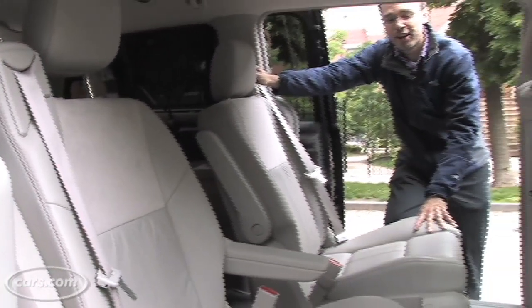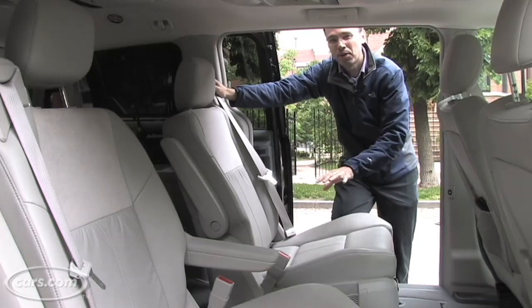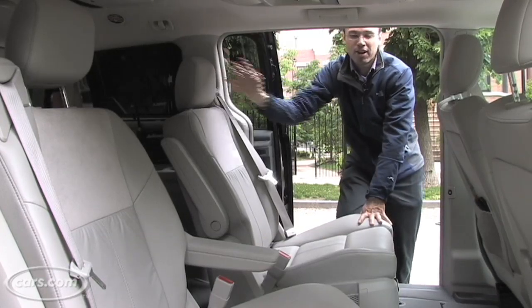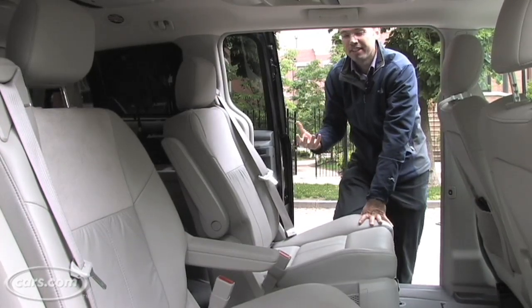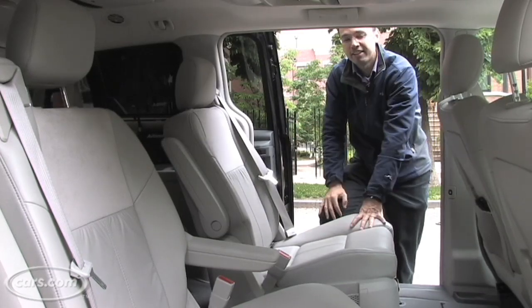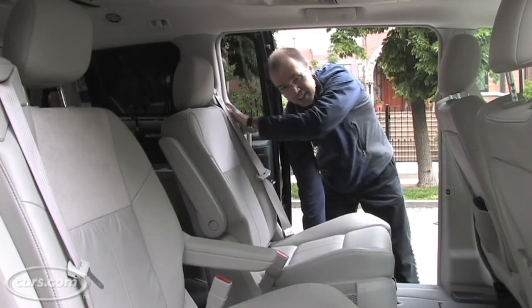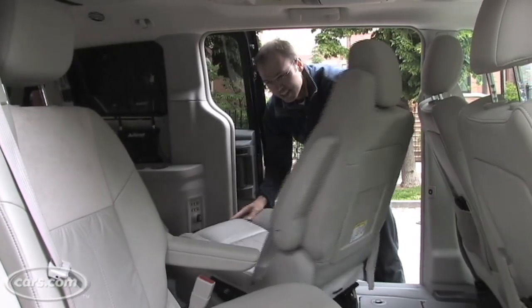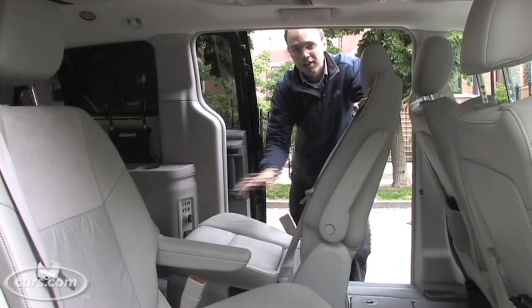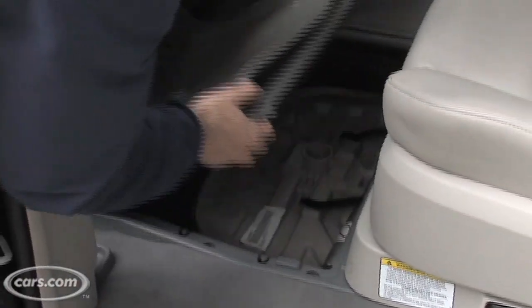Chrysler is the only minivan maker that offers second row bucket seats that fold into wells in the floor. Those are called Stow and Go seats, and the automaker has added a new type of seating called Swivel and Go seats that adds a new dimension of functionality to minivans. As its name implies, the seats can rotate 180 degrees to face the third row, and they also come with a small table, so you can in effect make a mobile gaming center for your rear passengers.